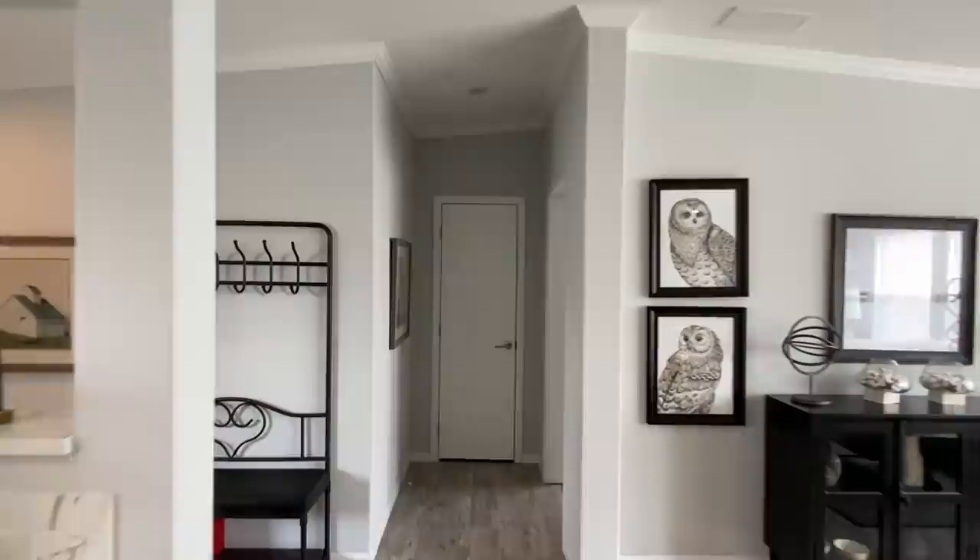Now we're going to go down here. I feel like this tour has been so short — check that out; we did not look in this closet.